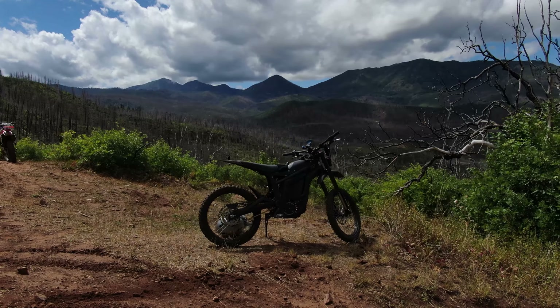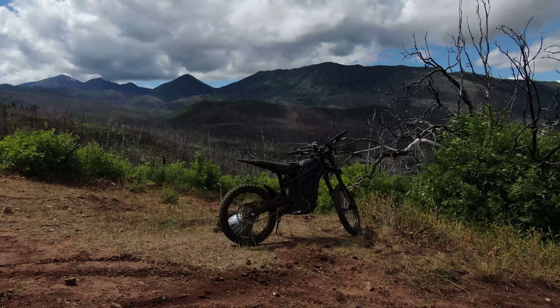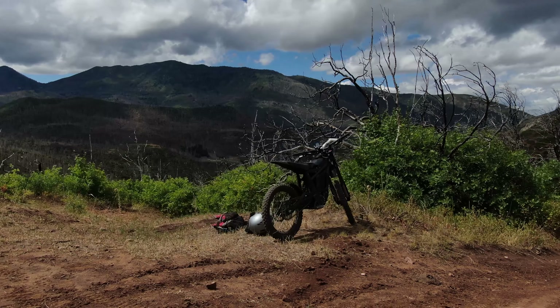It's adventure time. We're going to take the Talaria Sting out again on another adventure. This time we're going to be going down to the Payson, Utah area. On the Nebo Loop, there's some trails there, and I'll tell you more about it as we ride.